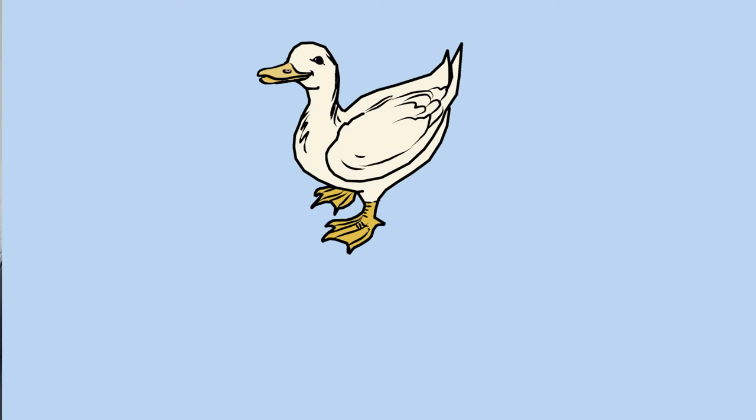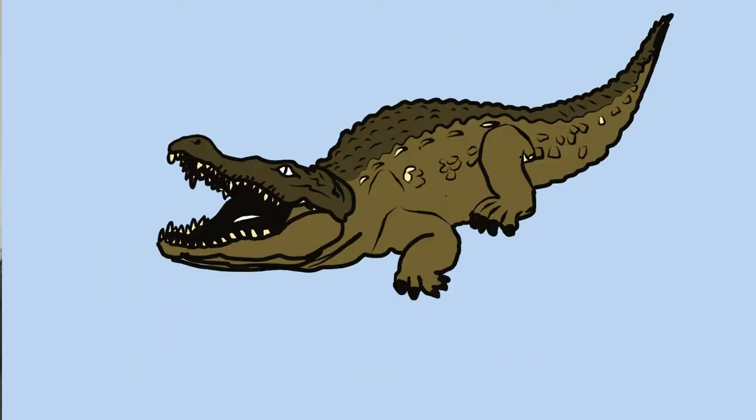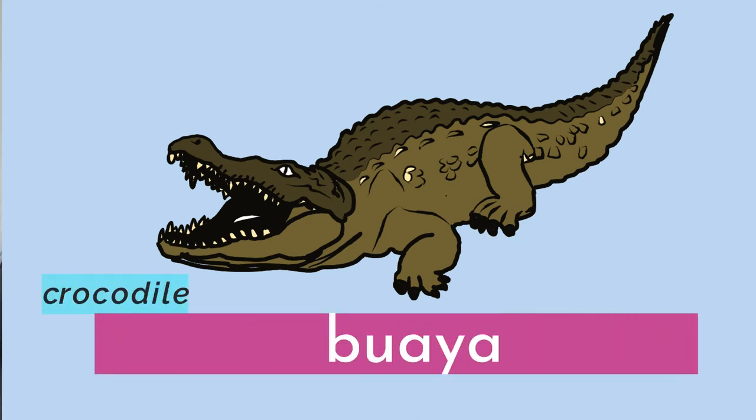The next animal is duck. How do we say duck in Bisaya? Duck can be said as itik or pato. Now we have the word for crocodile — buaya. Crocodile is buaya.